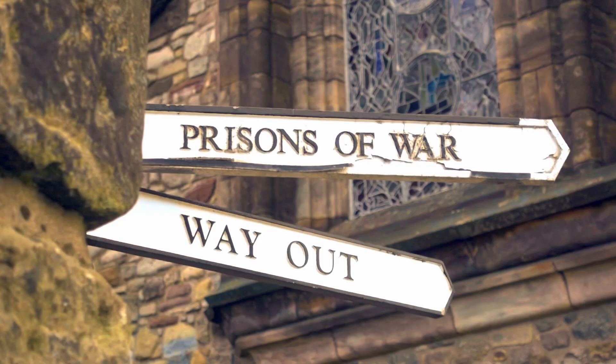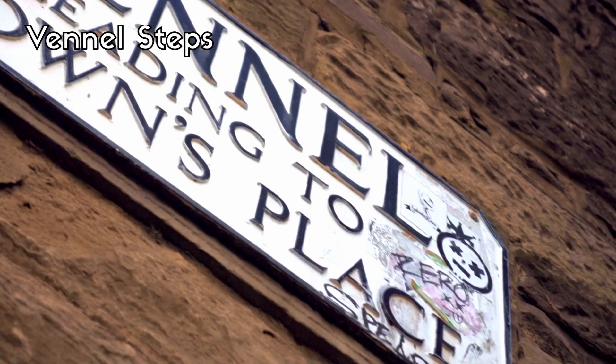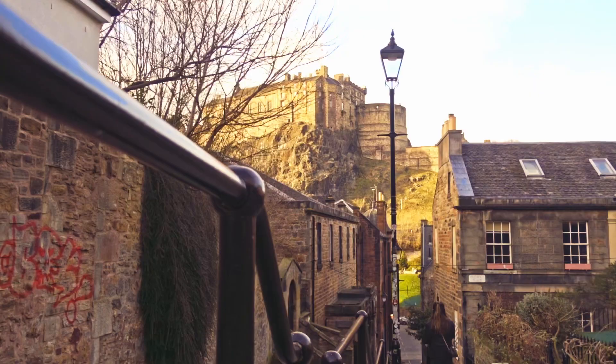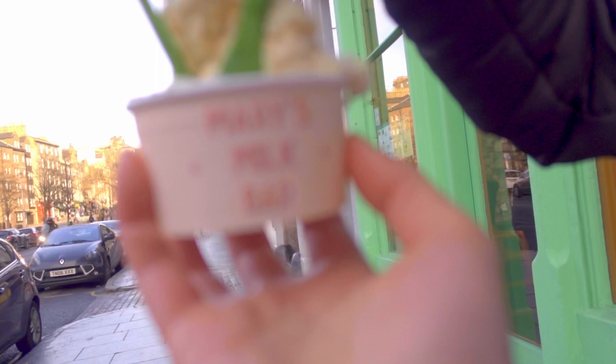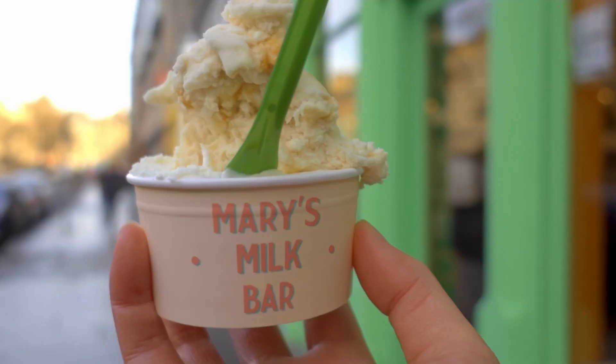If you want to get a great view of the castle from below, I'd recommend the Vennel Steps where you can get some great photos. Beside the steps is also a gem of an ice cream place called Mary's Milk Bar — they have new flavours every day. We got the ricotta coffee and the lavender honey, and these were both incredible, even in the middle of winter.